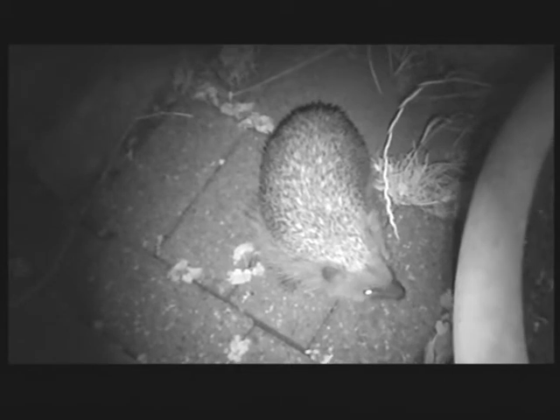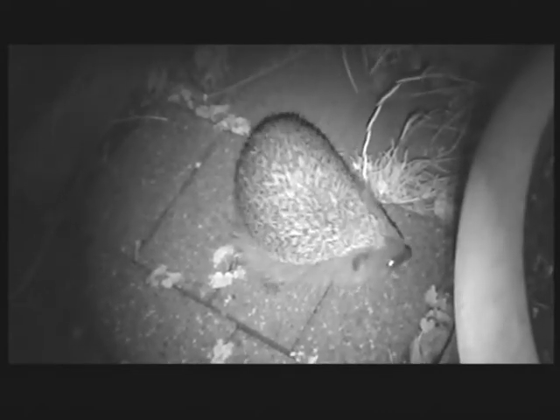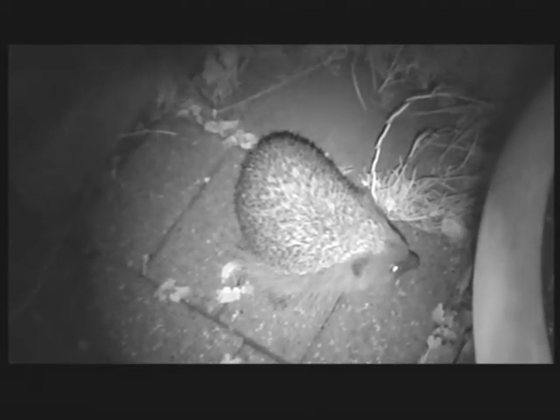And now he's right by my feet, mere inches away, and I daren't move. But then I heard a rustling in the bushes where this hedgehog had just come from, so I panned up and zoomed in. And if you look carefully, you just see the backside of another hedgehog disappearing and the foliage moving.